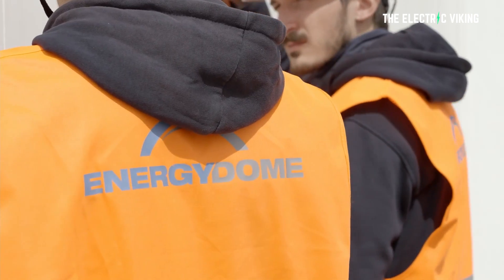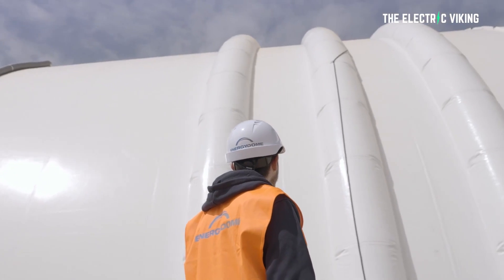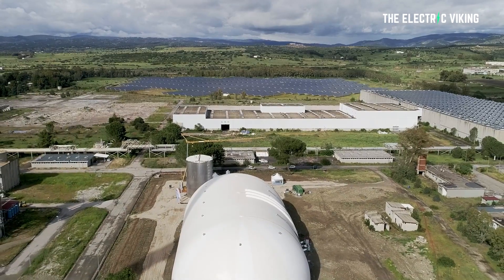Energy Dome's plan is backed by investors that include European deep tech venture capital firm 360 Capital, Barclays, Novum Capital Partners, and Third Derivative. This battery is a long way into production — this is the real deal.